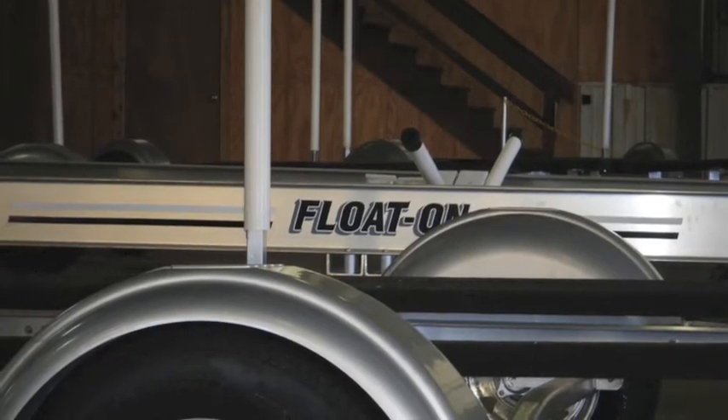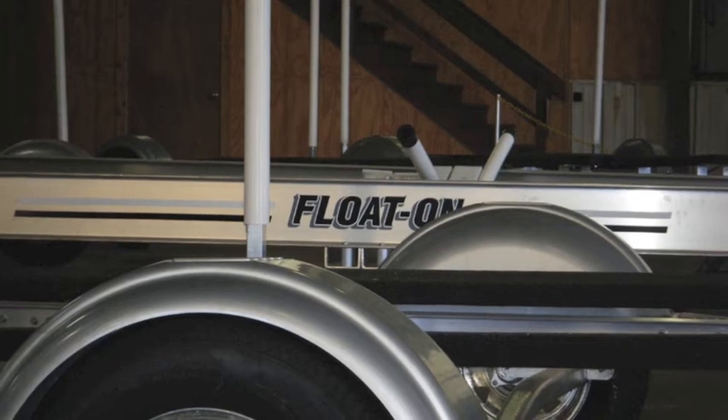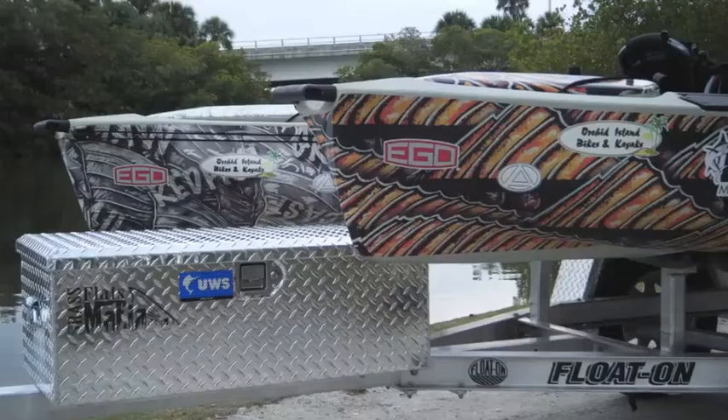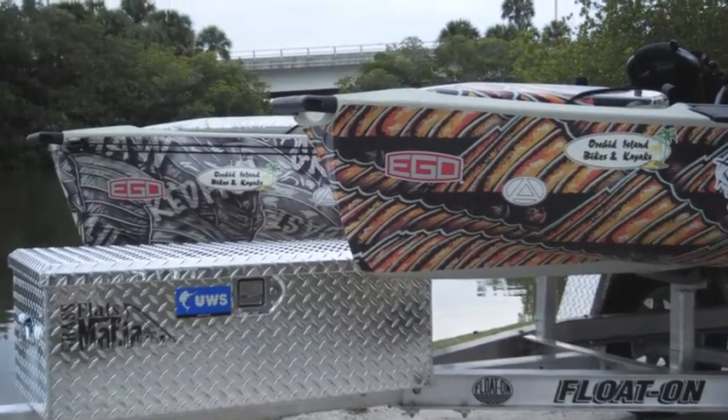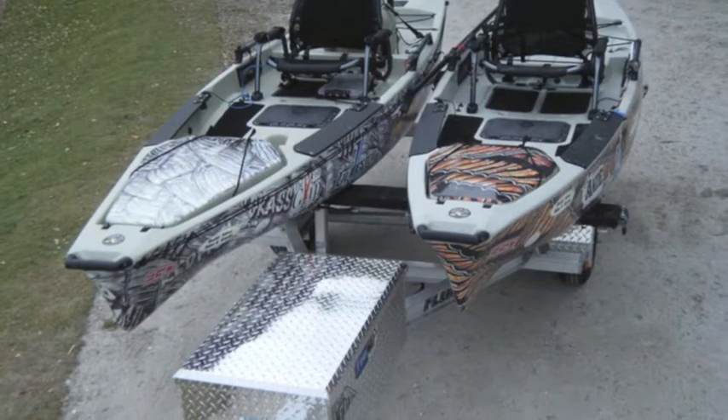Float On Corporation is a family business that has been building high-quality boat trailers for generations. Recently, I worked directly with Float On in developing a premium-quality kayak trailer suitable for interstate speeds and trailering long distances for traveling kayakers and specifically tournament anglers.